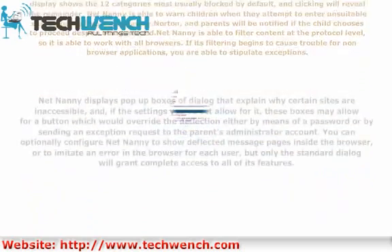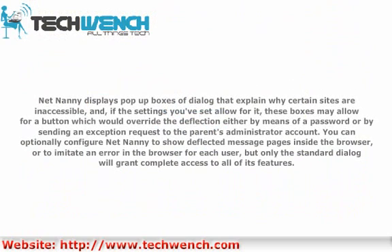NetNani displays pop-up boxes of dialogue that explain why certain sites are inaccessible, and if the settings you've set allow for it, these boxes may allow for a button which would overwrite the deflection either by means of a password, or by sending an exception request to the parent's administrator account. You can optionally configure NetNani to show deflected message pages inside the browser, or to imitate an error in the browser for each user, but only the standard dialog will grant complete access to all of its features.